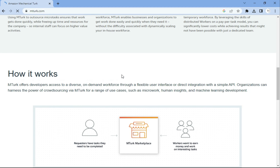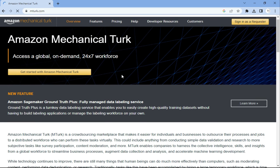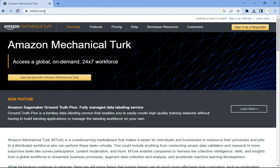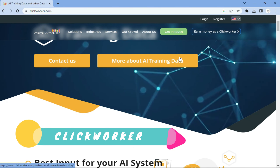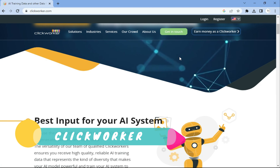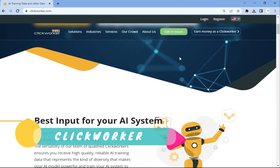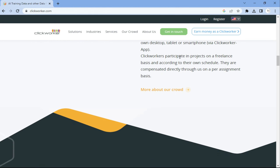Number three is Amazon Mechanical Turk. This is a platform that pays users for completing small tasks known as Human Intelligence Tasks. It offers a wide range of data entry jobs including data collection, data entry, data processing, data analysis, and more. It is a great platform to find quick, easy, and flexible data entry jobs.